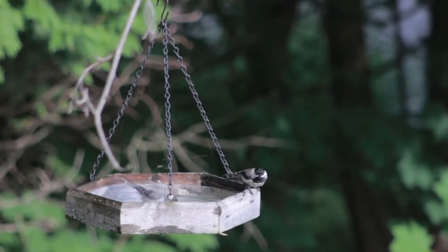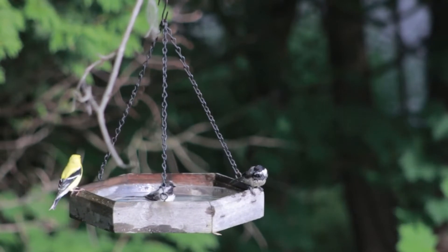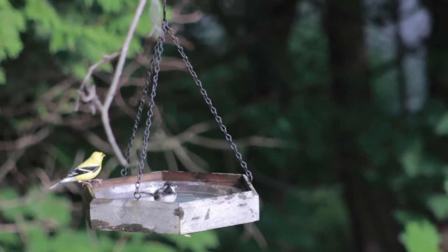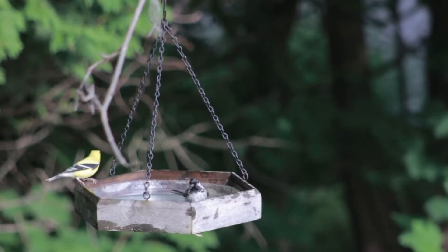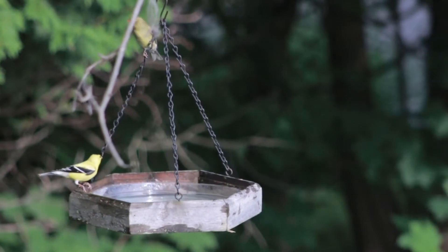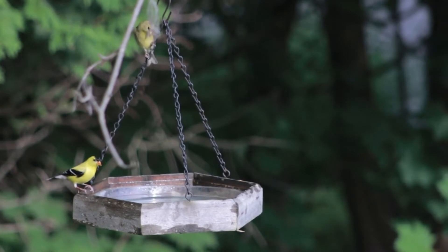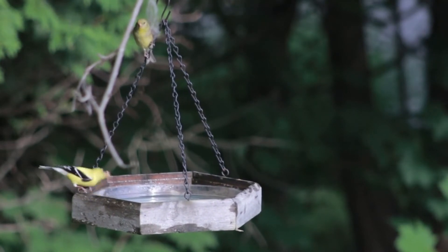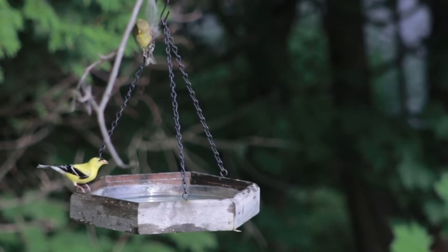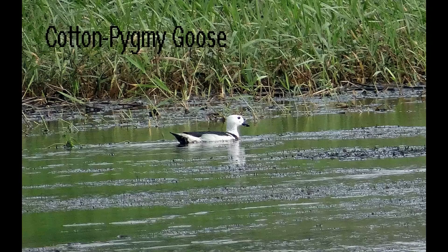I would recommend going to that side first, because in the early morning the village side area will have more bird activity. If you go to the sanctuary at that time, it won't have much activity. After the sun has come out and is up in the sky, that's when activity rises in the sanctuary. So go on the bund first and explore as far as you want.